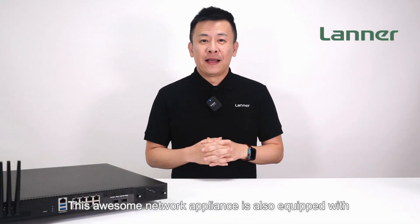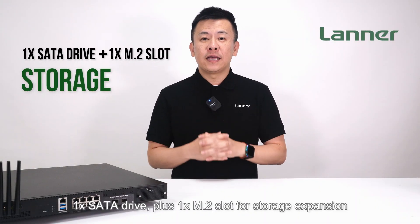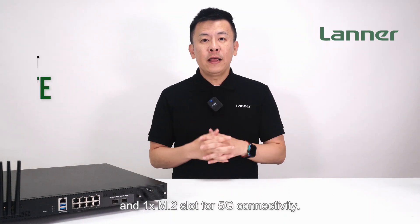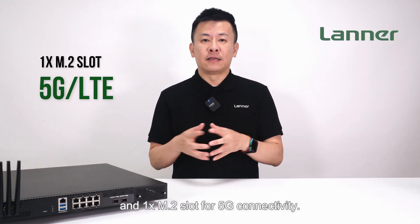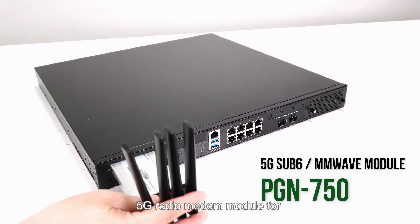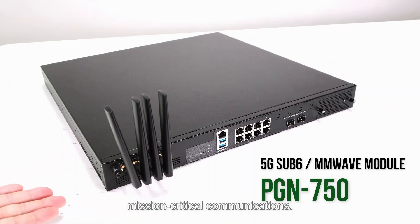This network appliance is also equipped with one SATA drive plus one M.2 slot for storage expansion, one M.2 slot for 5G connectivity, plus an additional Lanner's swappable 5G radio module for mission-critical communications.